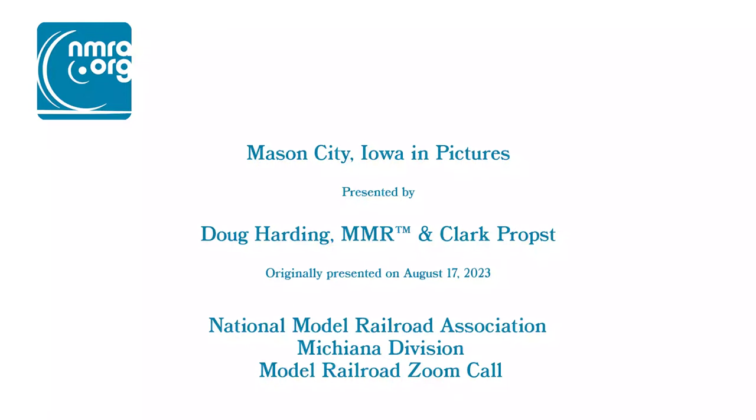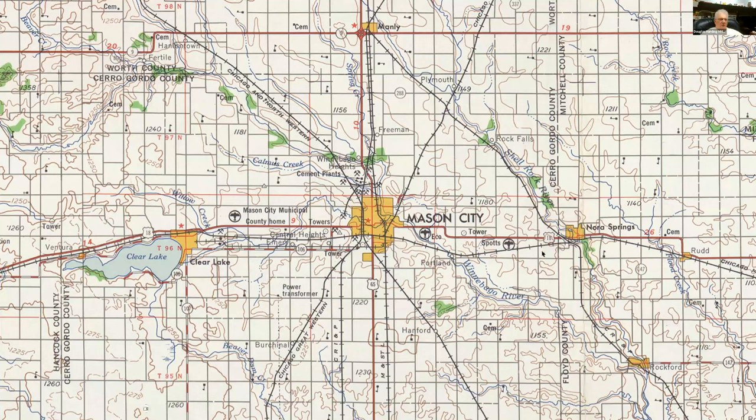We're going to talk about Mason City tonight. I've got a couple of maps here to get you oriented. This is north central Iowa. You can see Mason City here and you get all kinds of rail lines coming in and out. My focus is the Minneapolis and St. Louis, which ran up here on the east side of Highway 65 and through Mason City and on up north to Manly. Then Milwaukee Road came across along the south side of Mason City on an east-west line.